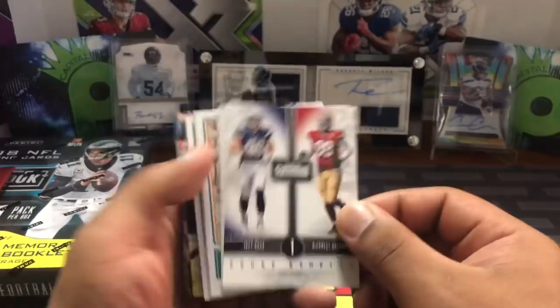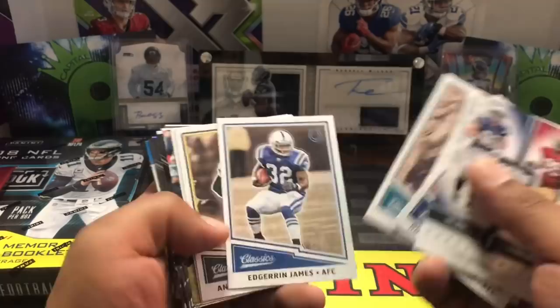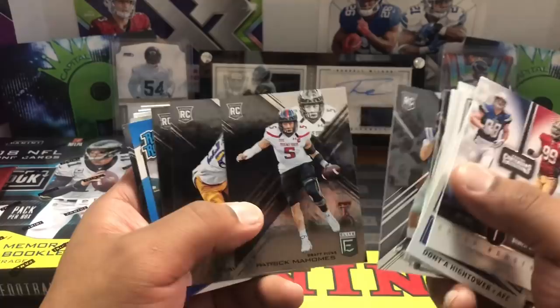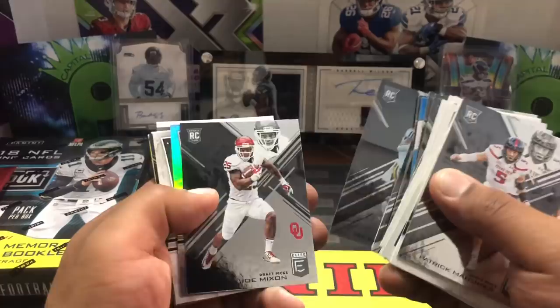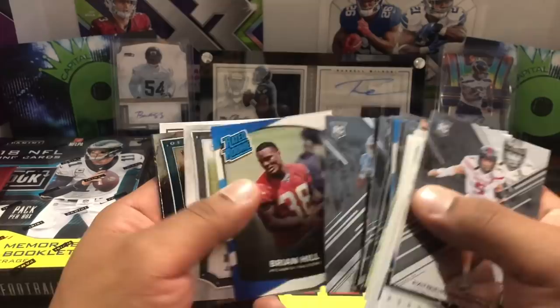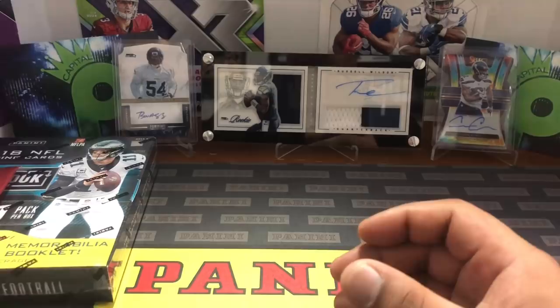Here's some football stuff: Joey Bosa and DeForest Buckner in 2016 Contenders, Dont'a Hightower, Marcus Allen, Eli, Edgerrin James, Kenny Lawler who was on our practice squad, Malik McDowell who never played a down for us, and a Patrick Mahomes — thank you for that! Deshaun Watson as well, then Cooper Rush, James Conner — my guy — Cam Robinson, Kenny Golladay, and Brian Hill. That's the care package from JVD — thank you so much!